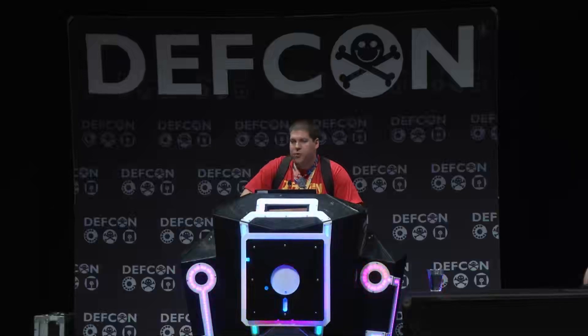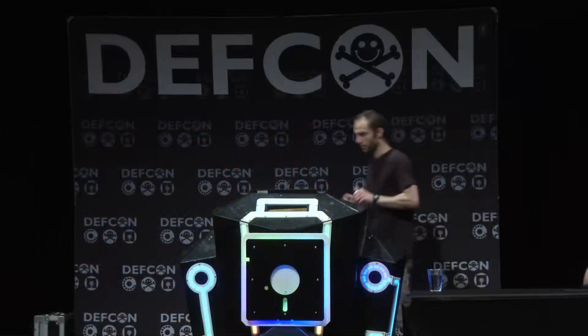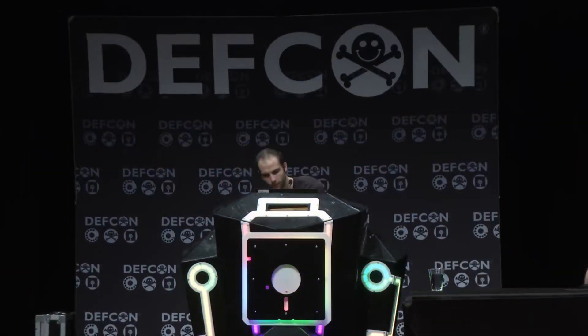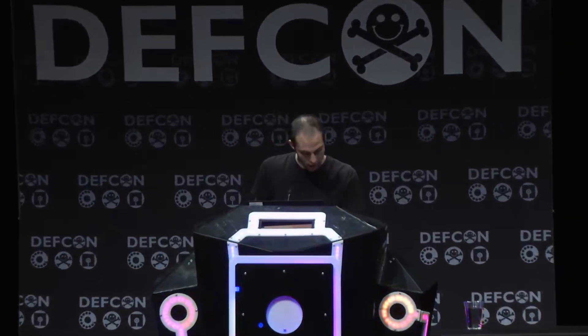Please welcome to the stage Truman Cain. I just got my hacker tracker notification, so thank you to the hacker tracker people as well — had to subscribe to my own talk. My name is Truman Cain.